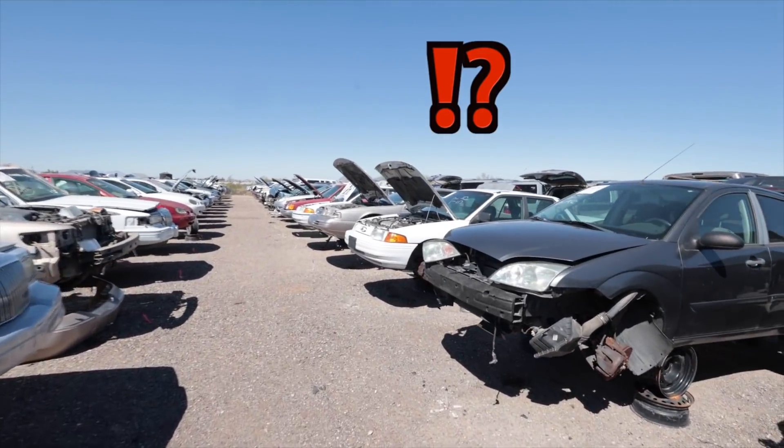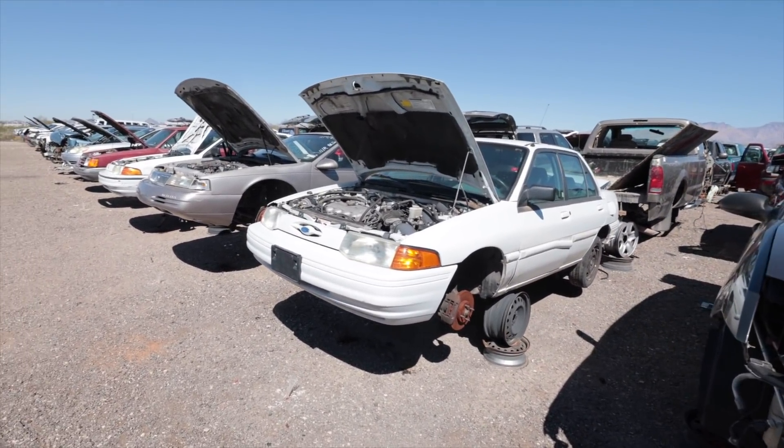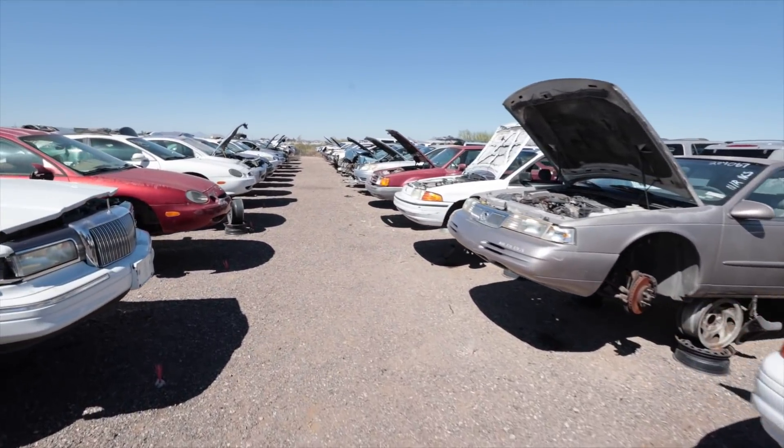Junkyards in Arizona — epic — because most of the stuff in here doesn't have any rust on it. It's a little Escort. Oh, it's a four-door. Ugly. These and the two-door GTs are kind of cool. There's another one. And another one.